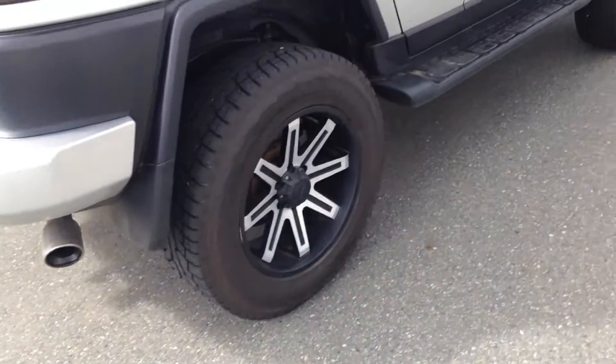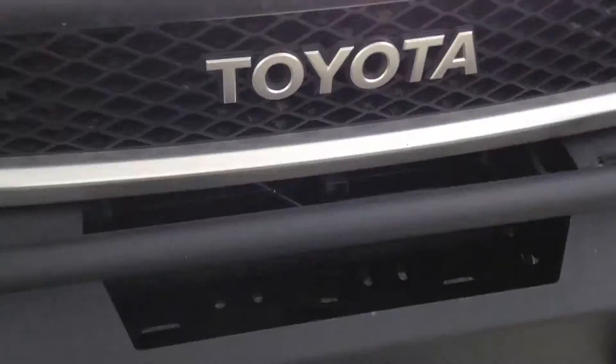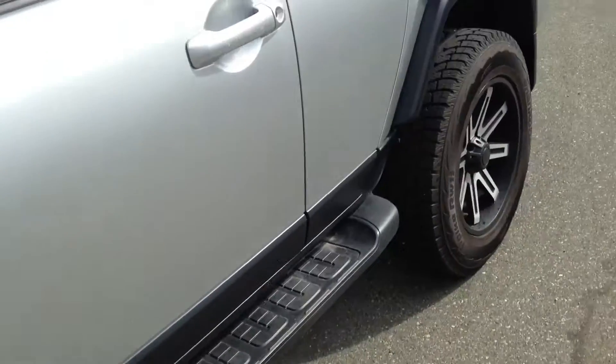It has a Flowmaster custom tip to give it a bit of a growl. Paint-wise, it's in decent condition — it needs a little bit of a wash as you can see, but other than that the body is in great condition.